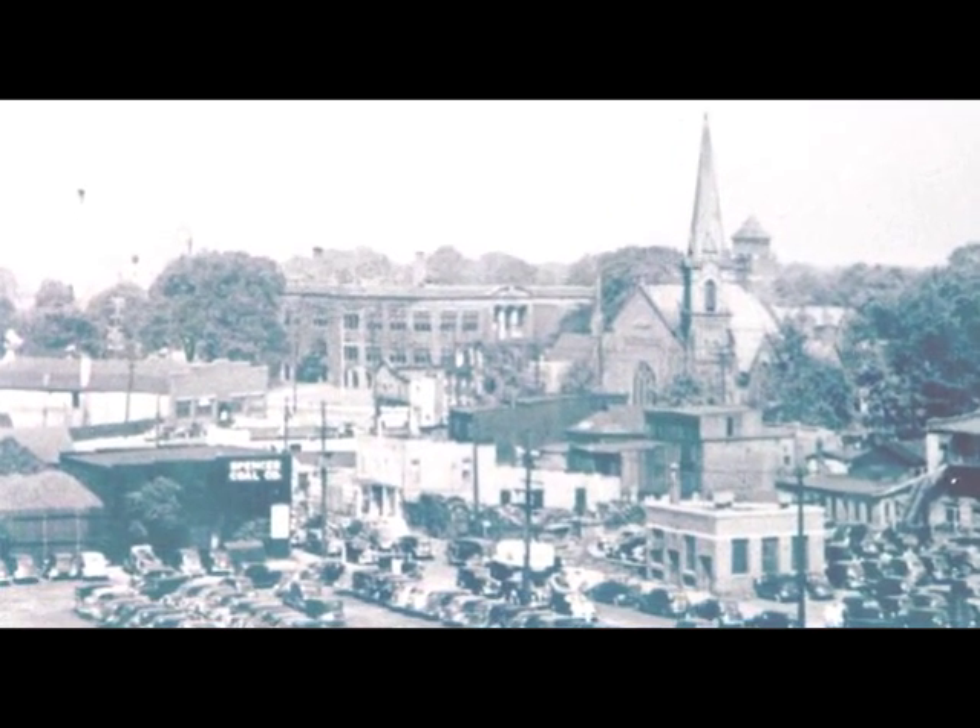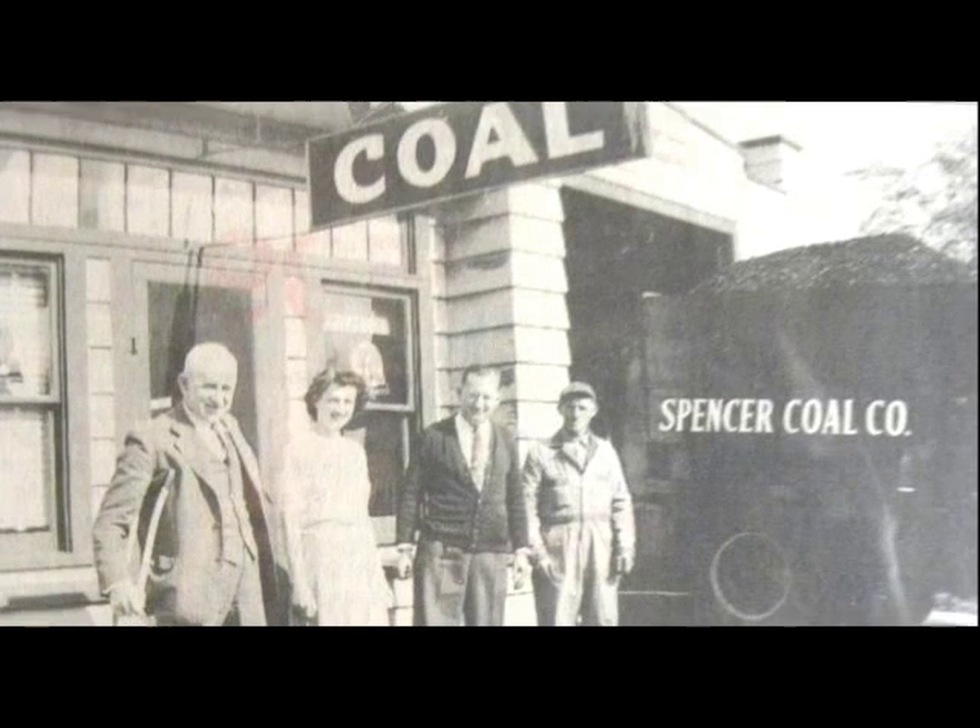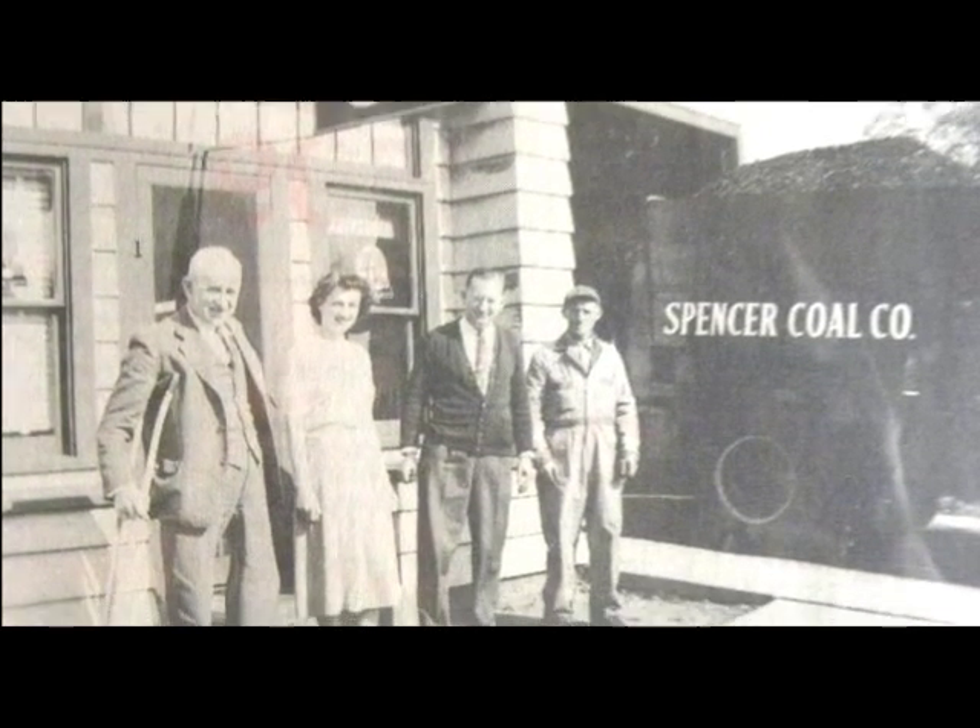This area at the west end of Quay used to look quite different. In the '50s and '60s it was a siding and roofing company, but in the '30s and '40s it was Spencer Coal Company, as you can see here. This looks like it could be the owner and employees of Spencer Coal.